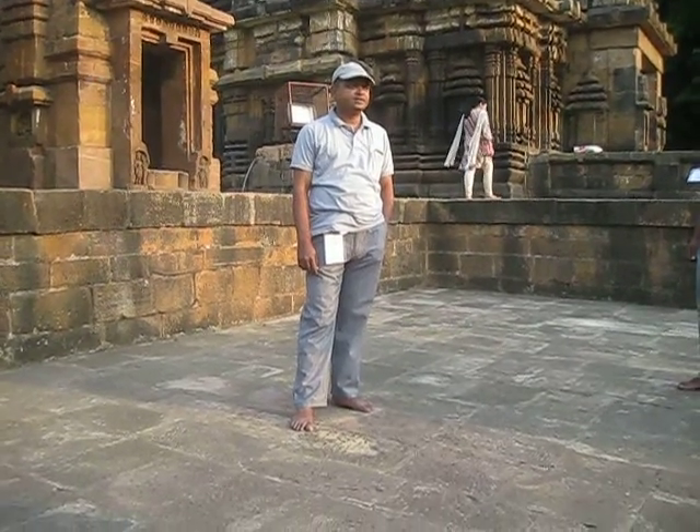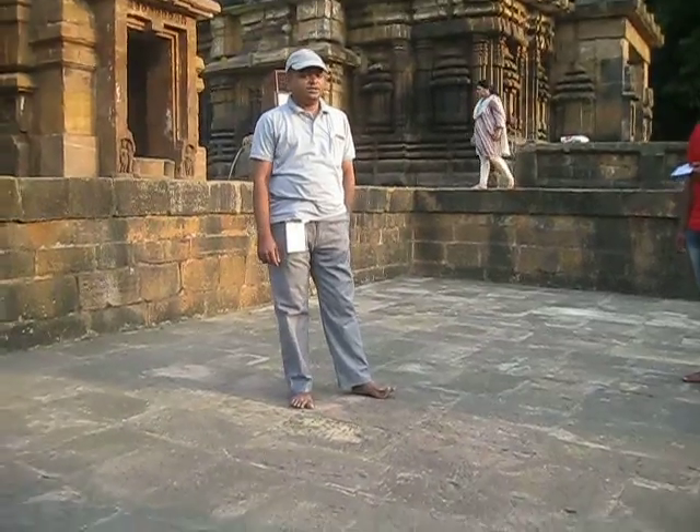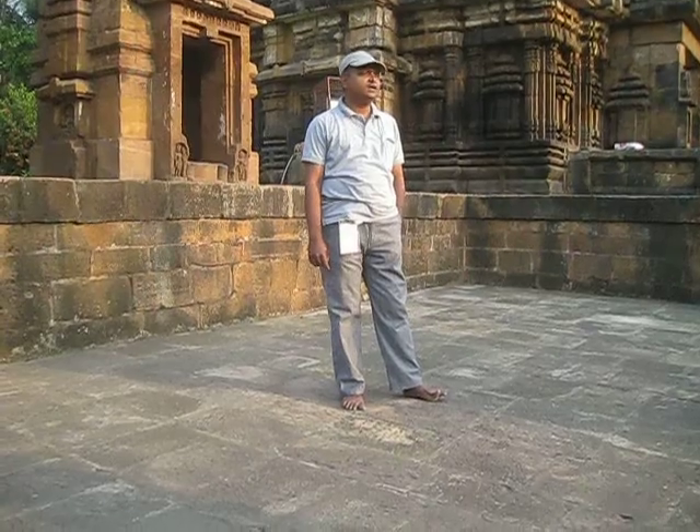Only in 1926 did the name Odisha come into existence — that name didn't exist before. During most of its history, this part of India was known as Kalinga.